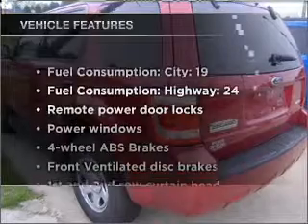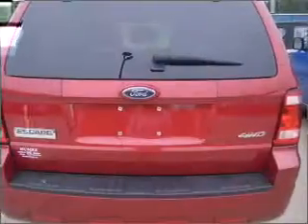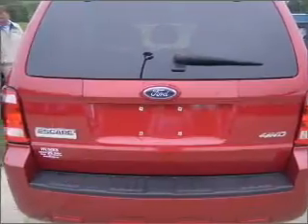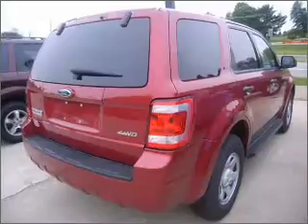Plus enjoy these notable features that are included in this ride: air conditioning, power door locks, power windows, power steering, power mirrors, an AM FM stereo with a CD player, and an adjustable tilt steering wheel.